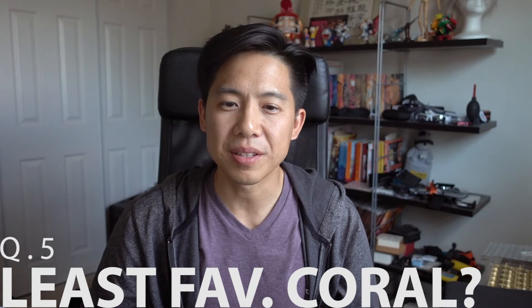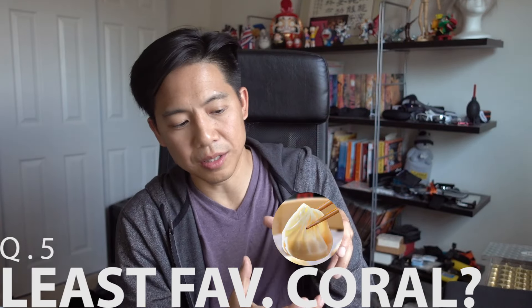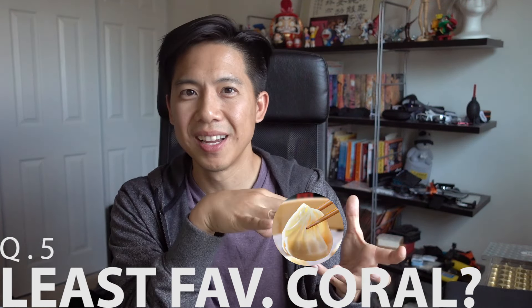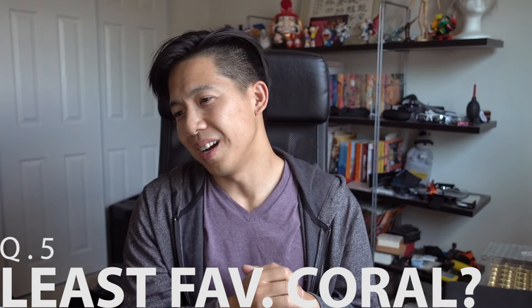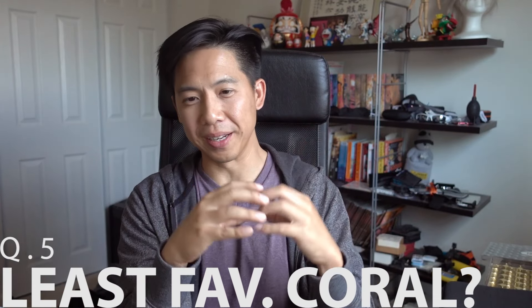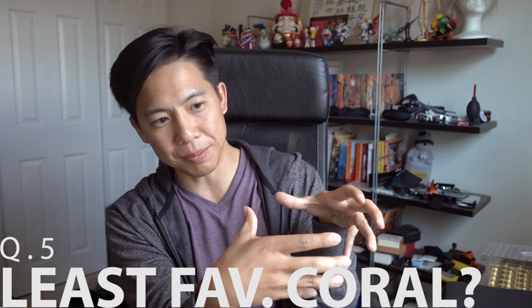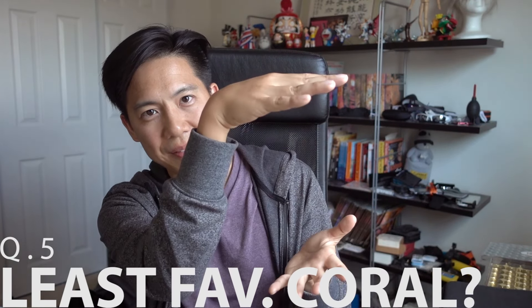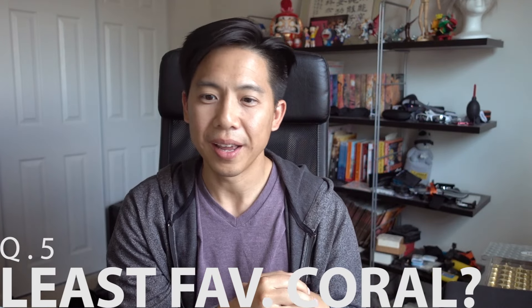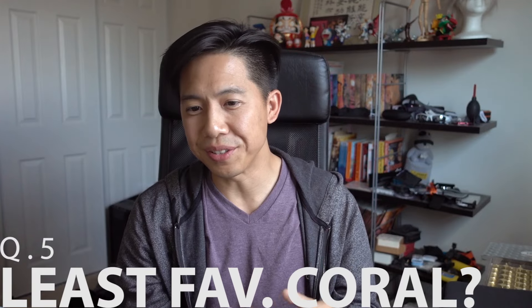Question five: my least favorite coral. I have a hard time picking one because they're all great, but if I really have to pick, I would say the meat coral — those little round-shaped things that go for sometimes thousands of dollars. I can't pronounce the scientific name so I won't even try. The reason they don't do it for me is simply because the form factor takes up a lot of space and you can't really add things on top of it. My opinion might change if I see some really awesome-looking ones, but for now that's my least favorite coral.